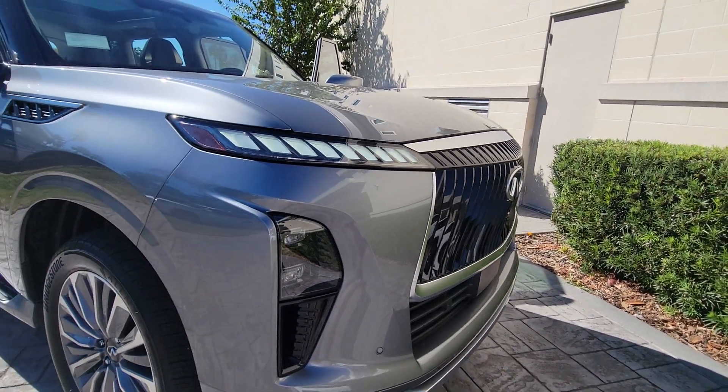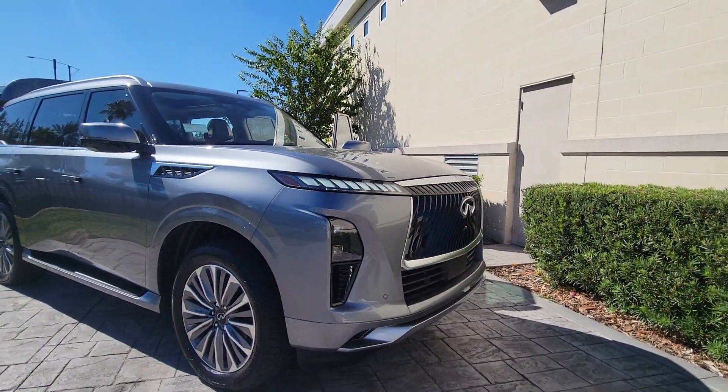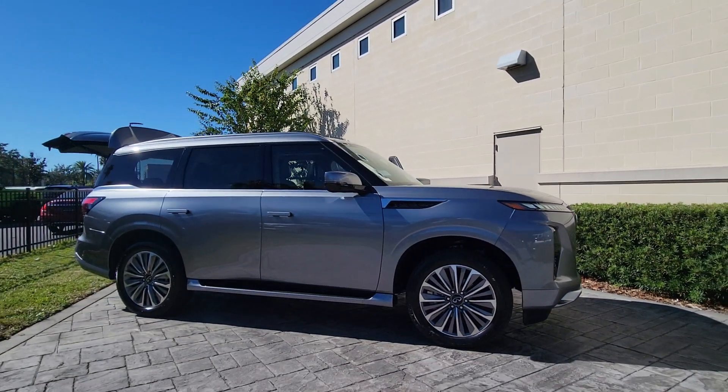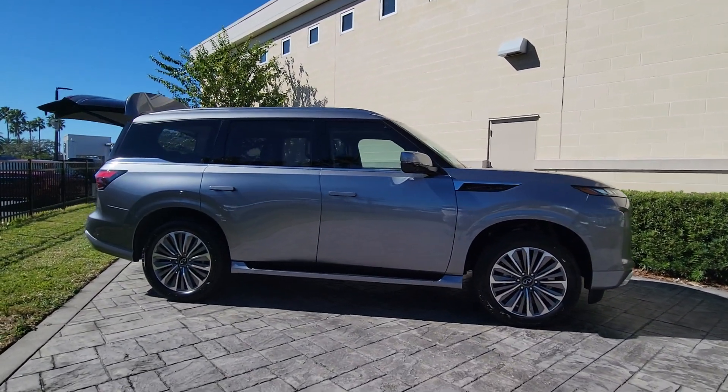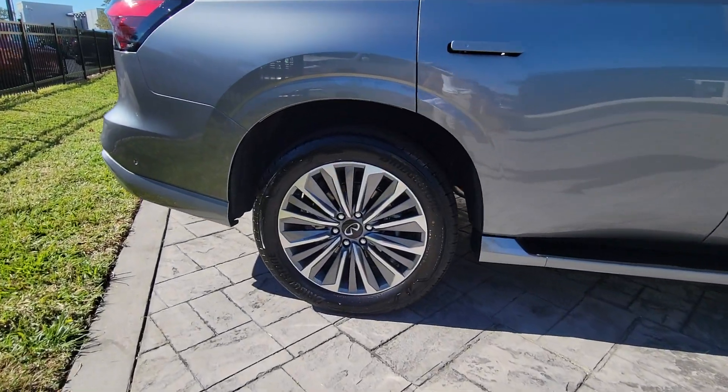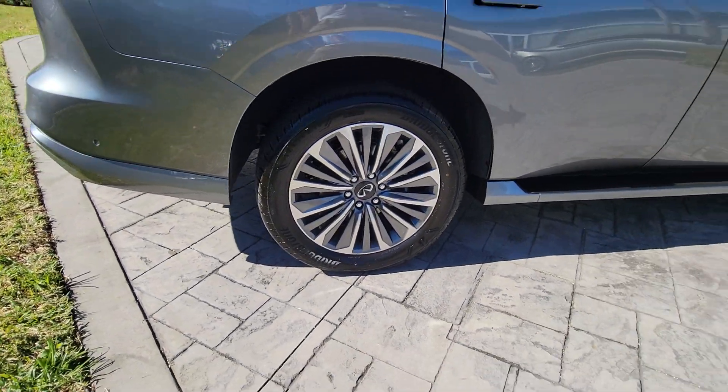You just found the 2025 Infiniti QX80. Enjoy a view of this boldly stylish Infiniti QX80, the full-size luxury SUV that brings high-end comfort, beefy towing ability, and spacious three-row seating to every off-road adventure.